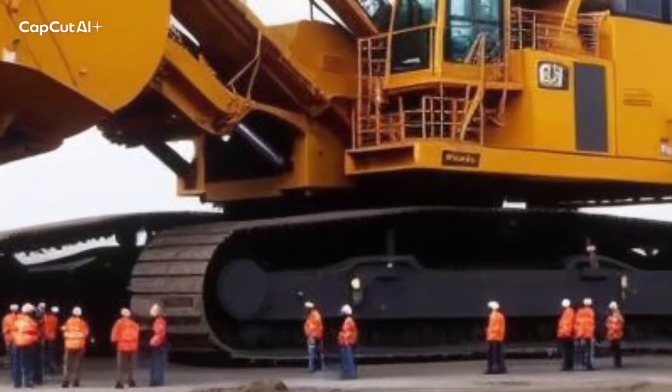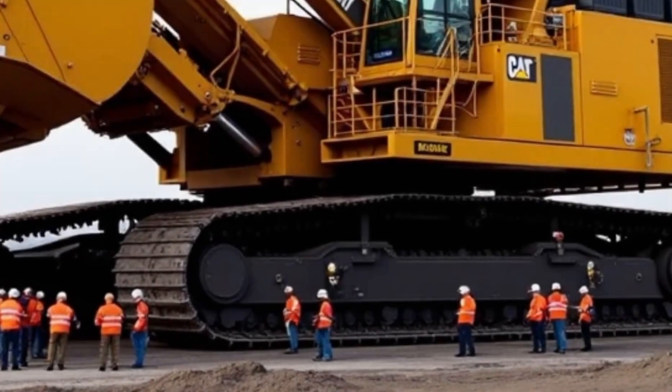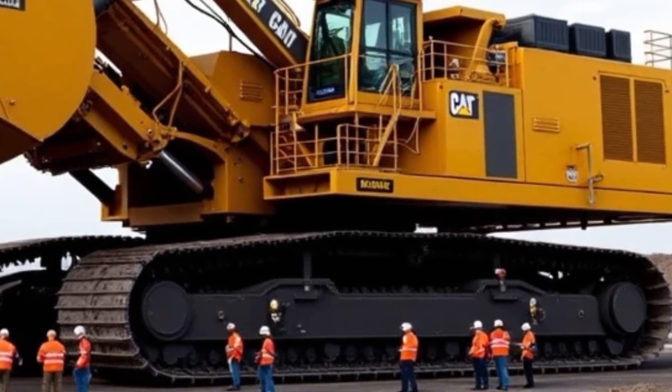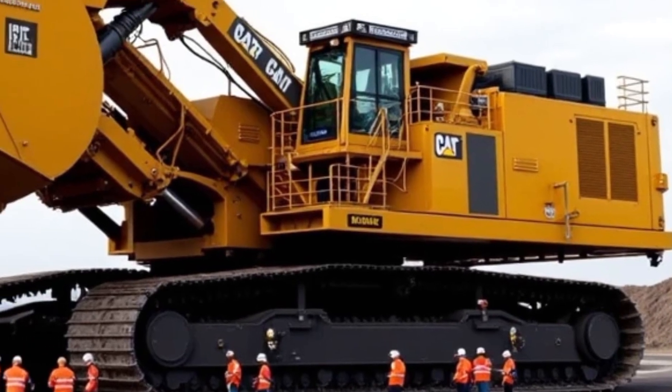Welcome to Car World Ride, your trusted destination for powerful machine showcases and jaw-dropping engineering marvels. In today's video, we're diving into the beast of the mining world — the Caterpillar 6090 FS.